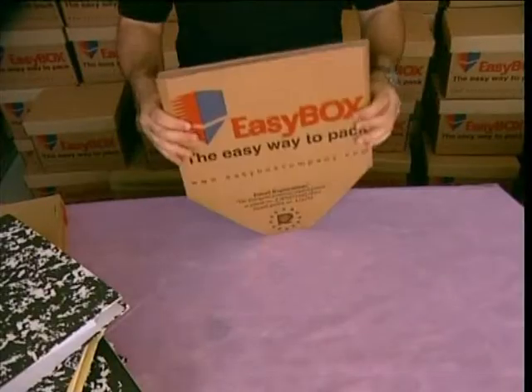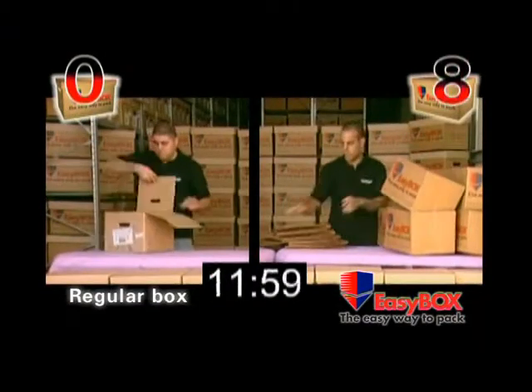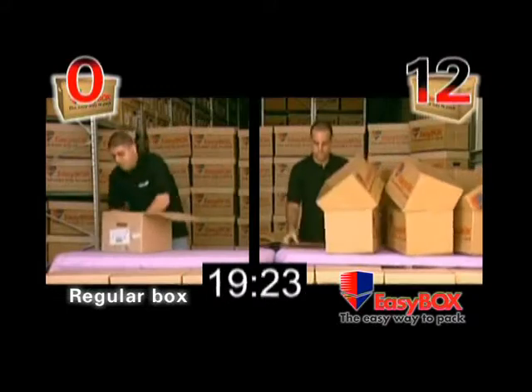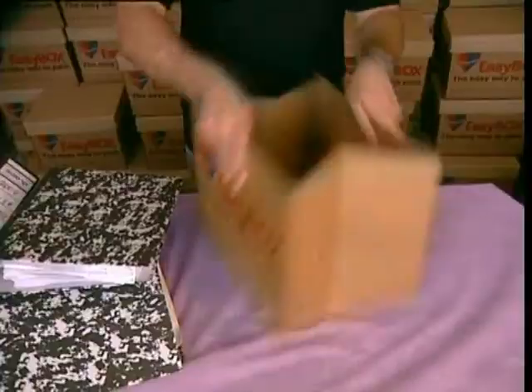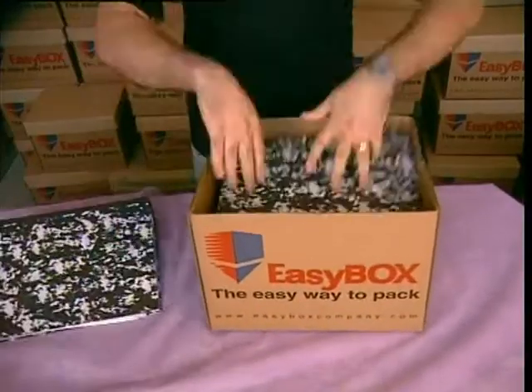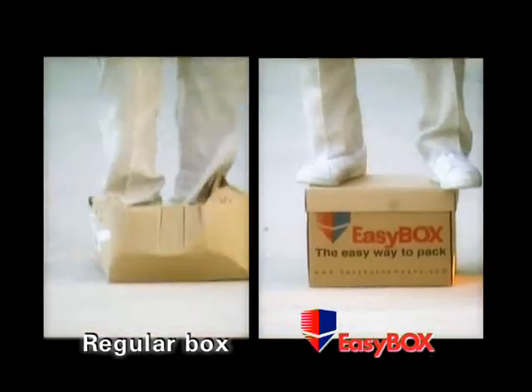Our patented design is changing the world of packaging, enabling your workers to build boxes much more efficiently, saving you up to 500% in labor costs. Our space-saving design provides the same internal volume while consuming less of your shelf space, and the superior strength and durability of Easybox crushes the competition.